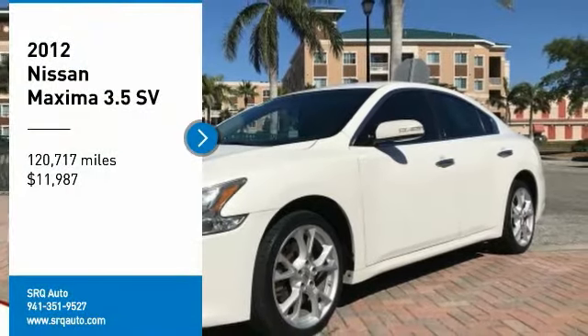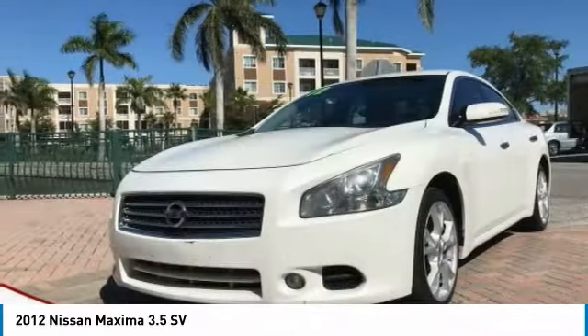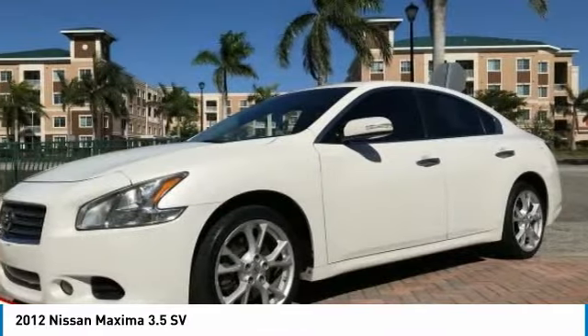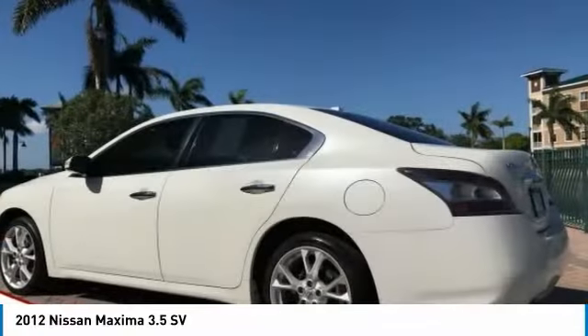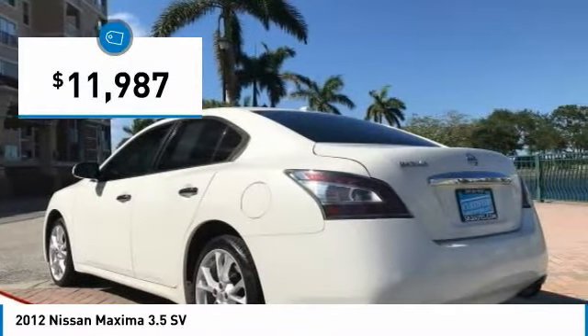Take a ride in the 2012 Maxima. Maxima offers elegance with an edge. The spacious interior provides refined comfort for up to five passengers. Advanced technologies such as Nissan Intelligent Key and Push Button Ignition offer convenience and control, and is priced below $15,000.